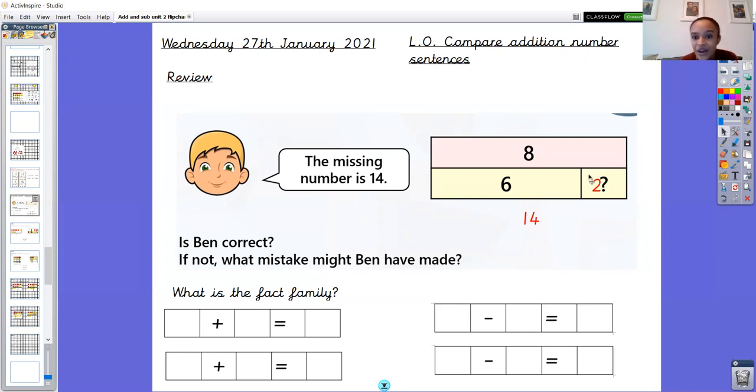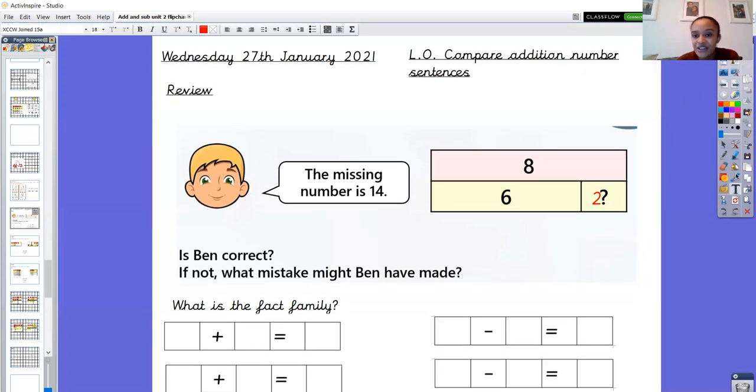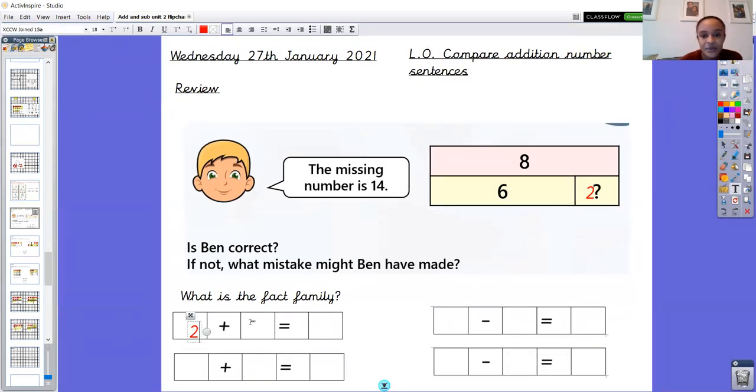So our fact family now with the correct number in place — we get rid of the 14 because we know that's not the correct number. My fact family would be: 2 add 6 equals 8, and then we can swap them around and have 6 add 2 equals 8. Then for subtraction, starting with our whole: 8 take away 6 gives me 2, and 8 take away 2 gives me 6.